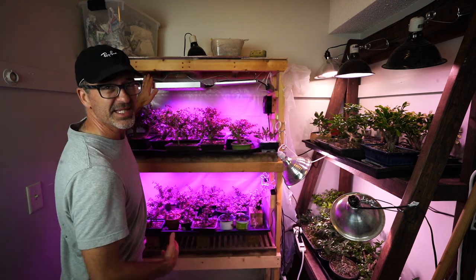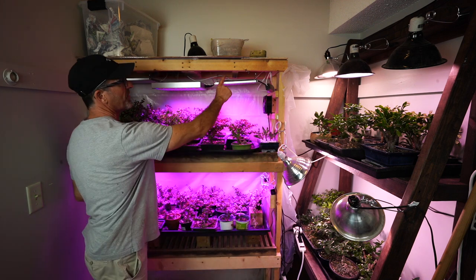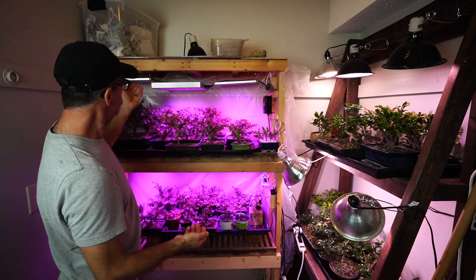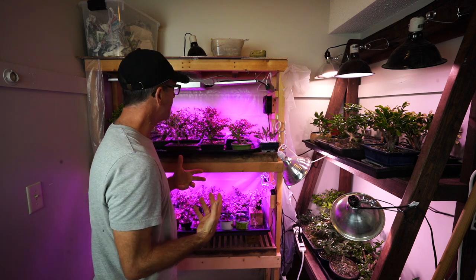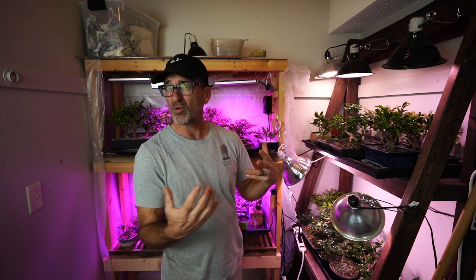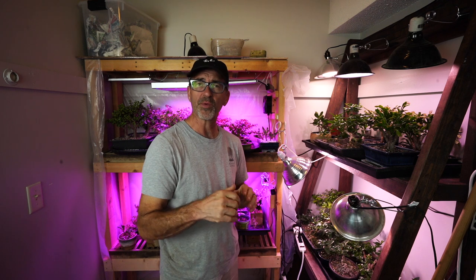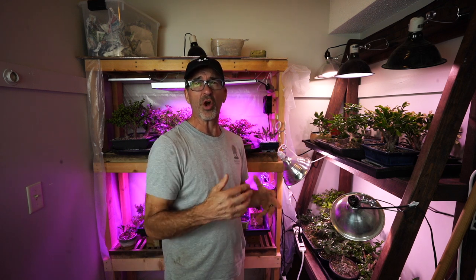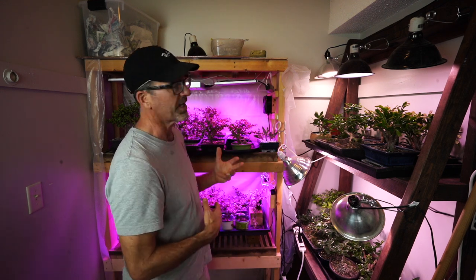So we have to replace this light. I have a couple of newer ones that are super skinny and thin — this was one of my originals and it's still cranking out. Some of these lights have lasted three to four years now, and my energy bill hasn't really gone up. They're very efficient, super low-cost lights.